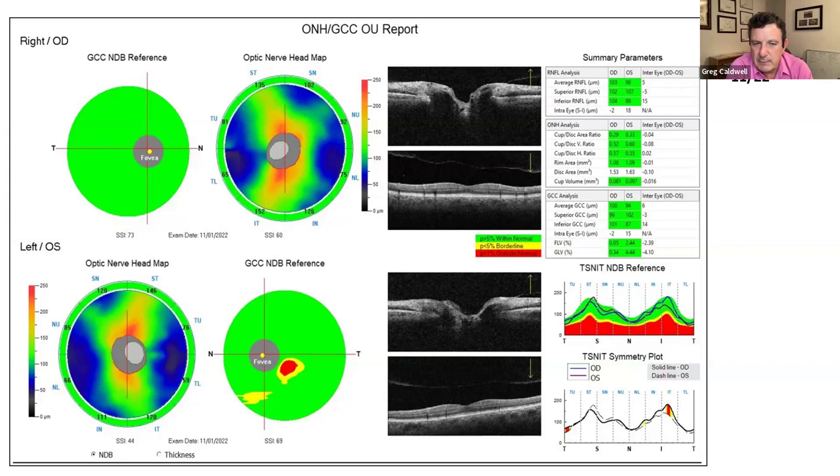The focal loss volume (FLV) and global loss volume (GLV) are really proprietary to OptiView — you don't see those on other instruments. FLV is very sensitive; if it shows yellow or red, I scratch my head and take a double look. It's pretty sensitive and specific for glaucoma. Going back to the summary: the inferior values of 14 and 15 are concerning, but FLV and GLV are normal. So still suspicious, but overall health is okay. These are just devices we happen to be using — no claim of inferiority or superiority.